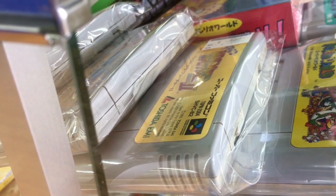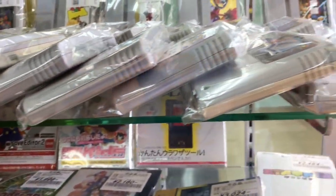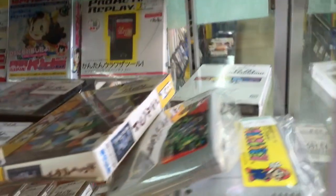Oh, the Super Famicom — I think that only came out in Japan — and yeah, it's pretty expensive. Going for I think $70. And Super Return of the Jedi going for $100. Hard to find here in Japan.